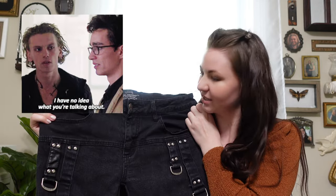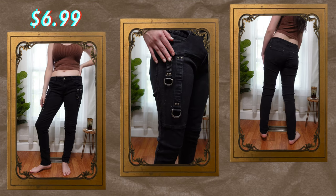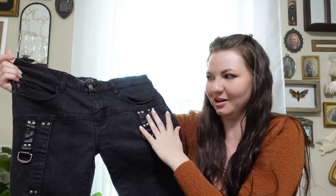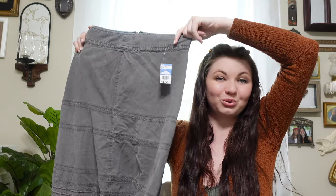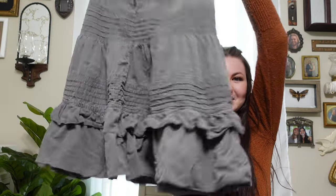Moving on to bottoms! I was cracking up when I found these. Does anyone remember The Mortal Instruments: City of Bones by Cassandra Clare? These pants have the little symbol from that series. I'm still cracking up — I didn't think they made anything for this series. And this corduroy maxi skirt is super cute; it has all these cute ruffles at the bottom.